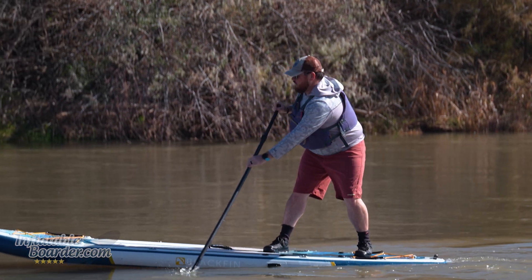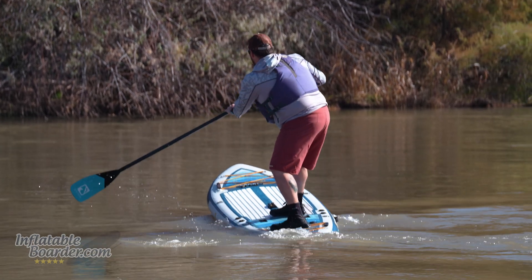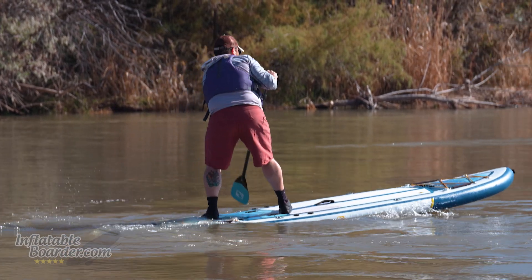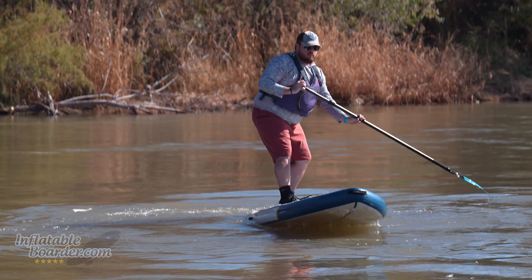For this year, iRocker upgraded the construction of their Blackfin Model XL by increasing the amount of overlap between the top and bottom layers and the rail seams by slowing down their construction time. Not only does this help with the durability and longevity of the board, but it actually made it almost 25% stiffer in our bend test.